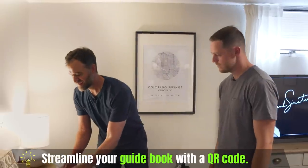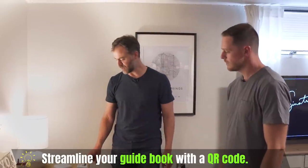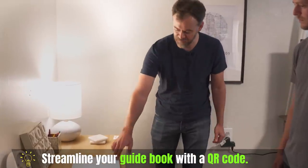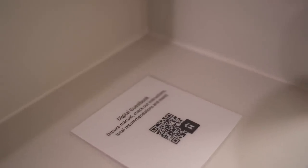A great pro tip from Jordan: rather than a printed guidebook, he places QR codes all over the house that link to an online manual. Why did you go from paper to QR codes? We were constantly making updates to the guidebook, so instead of constantly reprinting it, we just update it online and the QR code always remains the same. Guests always get the latest information. Digital guidebooks are much more interactive — they include a map, local restaurants, breweries, coffee shops, hiking trails — all in one easy, concise place.